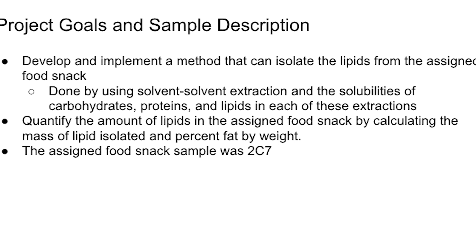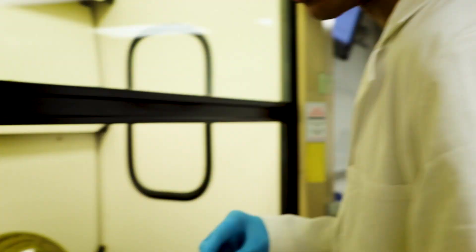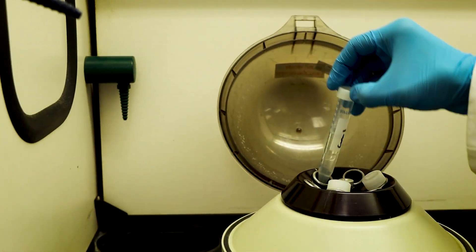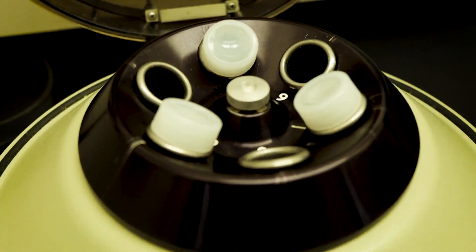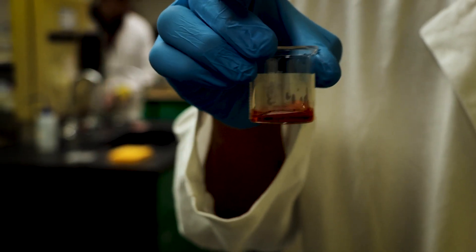Our assigned food snack sample was 2C7. To isolate the lipids, we centrifuged around one gram of the assigned snack food using two milliliters of cyclohexane and two milliliters of NaCl. We boiled the top cyclohexane layer of the centrifuge tube in a beaker until it evaporated to extract the lipid, and we performed an iodine test on the substance left in the beaker.